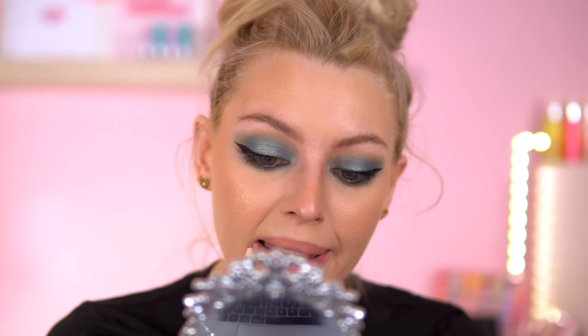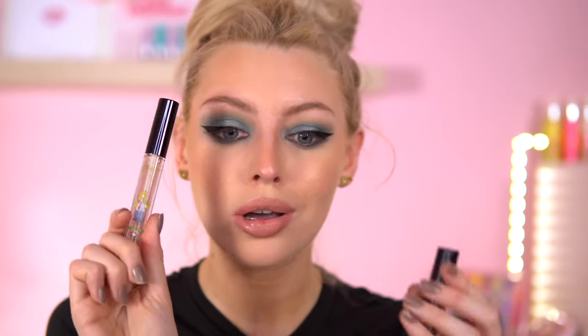For my lips I think I'm going to keep it quite neutral. I'm going to use something from the Revolution collab — the Simpsons Revolution Treehouse of Horror. We're in September now so we should be thinking of Halloween. This is the shade — I think it might look nice with this look and with the eye colour. It comes with a gloss and a lipstick; let's go with the lipstick. It's quite a cool tone which I think will look good with this eye look.